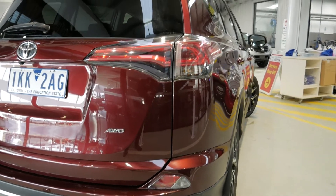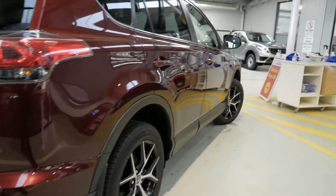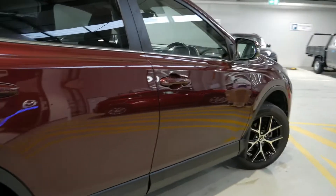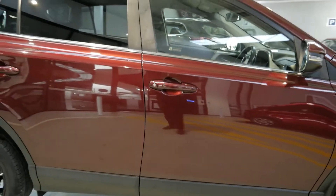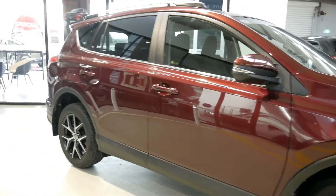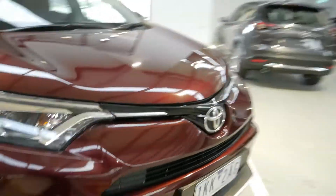The specification is excellent on the GXL, everything from rear camera and parking sensors to cruise control, sat nav, LED lights, daytime running lights, and blind spot alert. For a full specification, please refer to the written advert. This one also has window tinting already applied for extra privacy and protection against the UV rays.